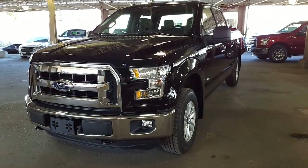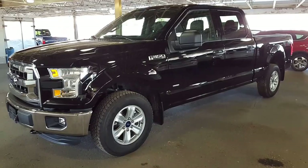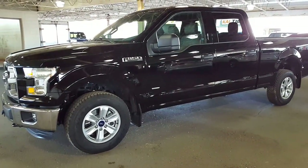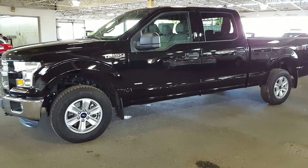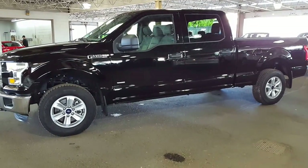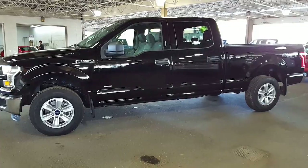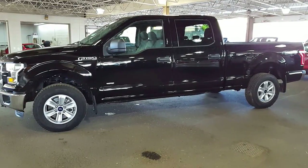This is a 2016 F-150 Super Crew XLT package. She's got a full spray-in box liner. Give us a shout at 250-563-8111 and book yourself an appointment with any of our salespeople — we'd be more than happy to hook you up on a test drive or a closer look to see if this is the truck of your future.